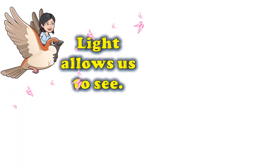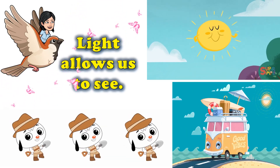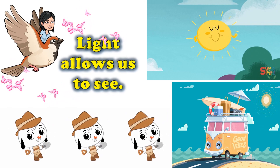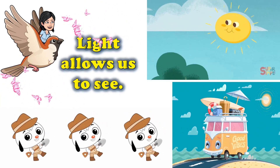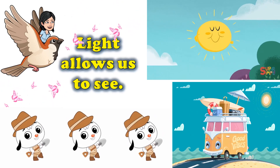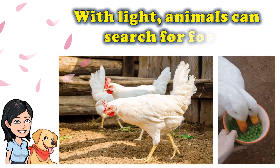As light allows us to see, we can move around safely. Animals can look for food and find shelter safely. With light, animals can search for food.